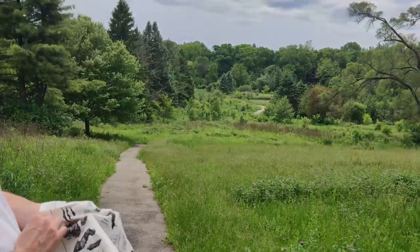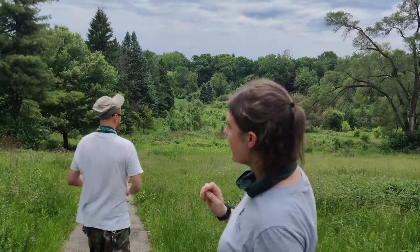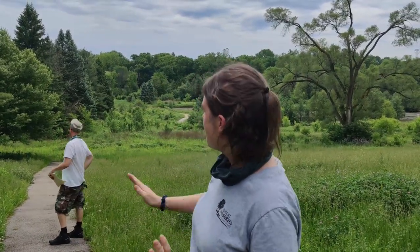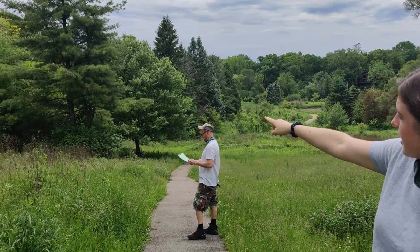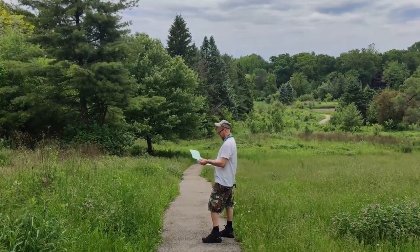I see a cardinal. It just flew by and I heard it first by its call, which is probably one of the best ways to find birds, especially as you look around at how dense the plants are — they're pretty hard to spot. But if you look over into that tree, you'll see a little red movement. That's a male cardinal.